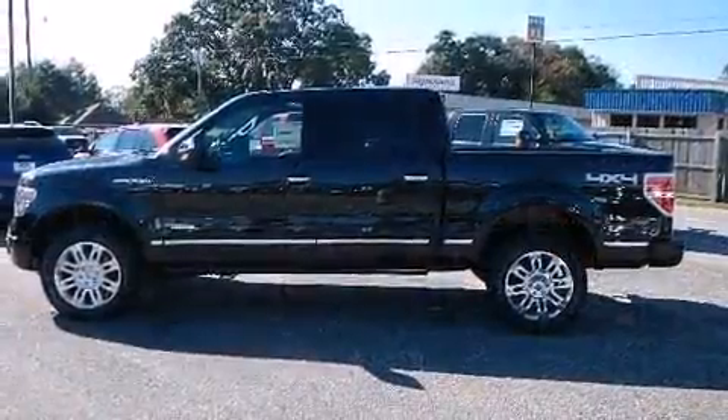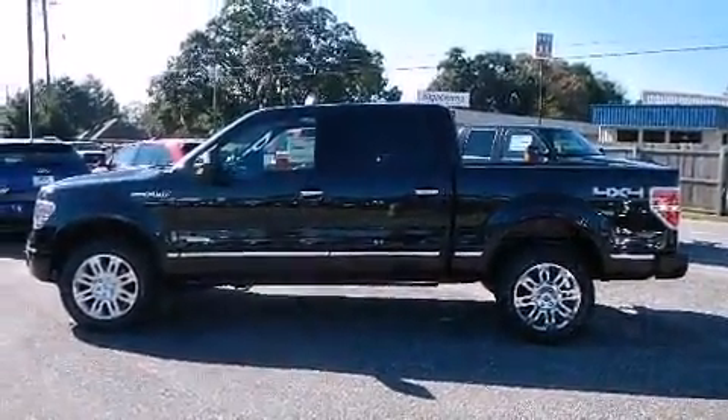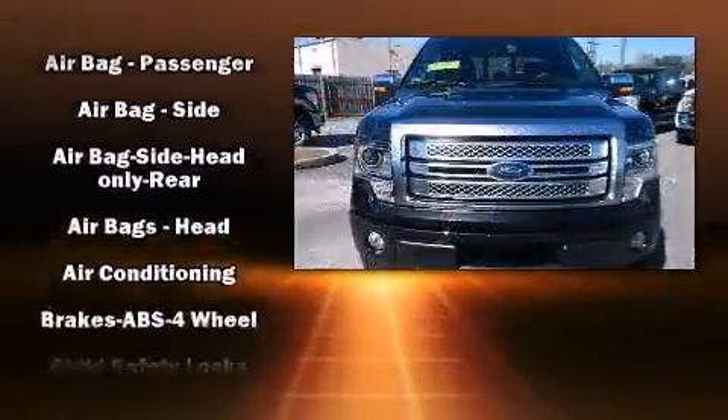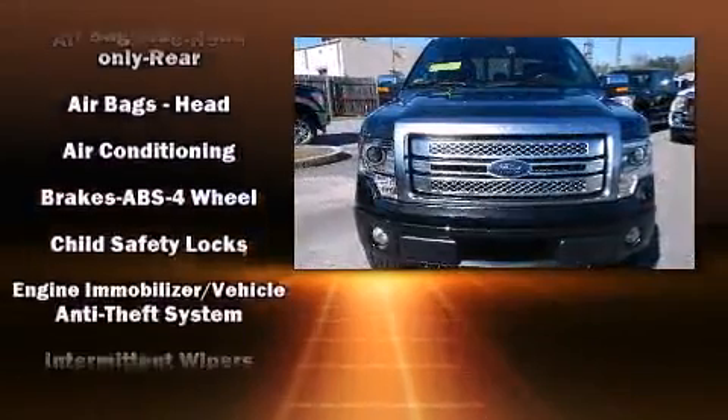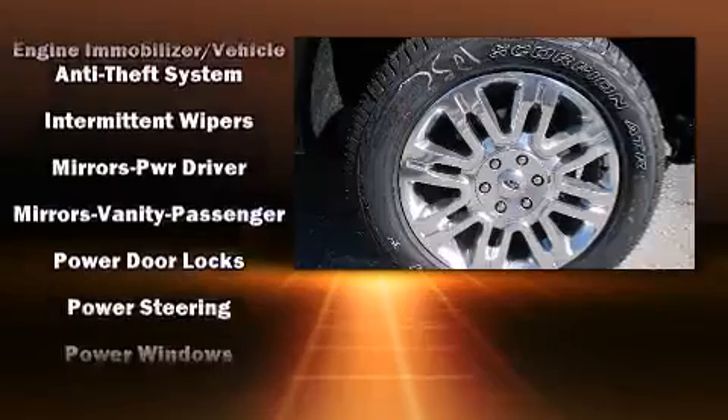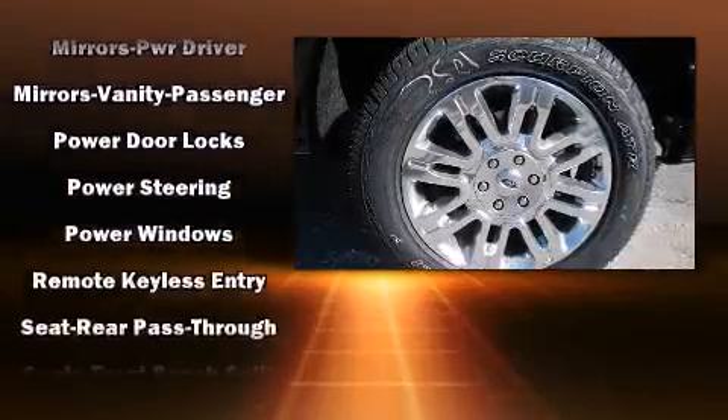All of the premium features expected of a Ford are offered, including one-touch window functionality, a tachometer, variably intermittent wipers, and more. Audio features include an AM/FM radio and four well-positioned speakers.